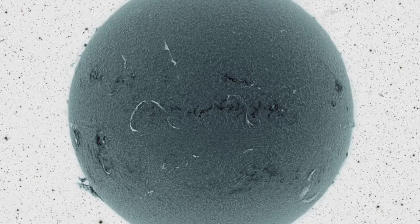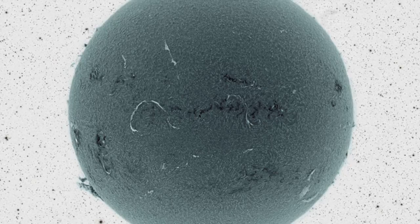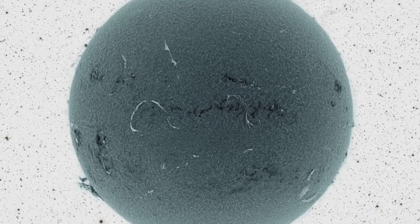Does this strange dark ball look somehow familiar? If so, that might be because it is our sun.